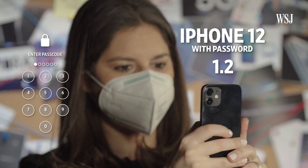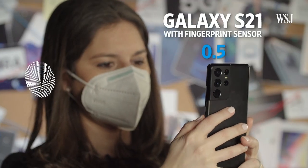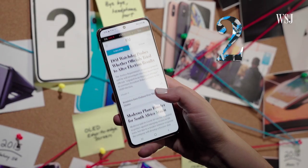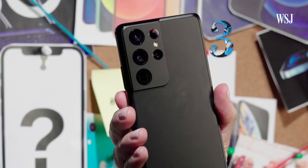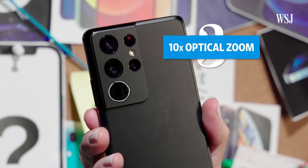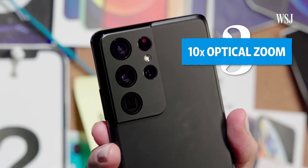Very handy for our mask world. Number two: faster 120Hz screens — I'll explain what that means in a minute. Number three: a crazy camera with a 10x optical zoom on the highest-end model, the Galaxy S21 Ultra.